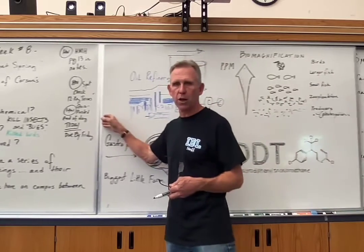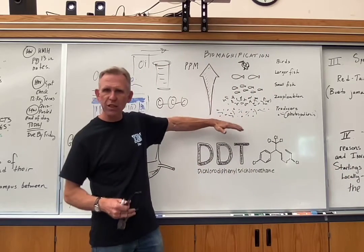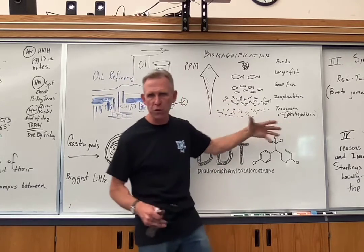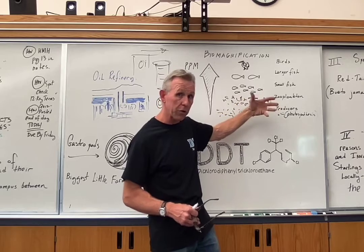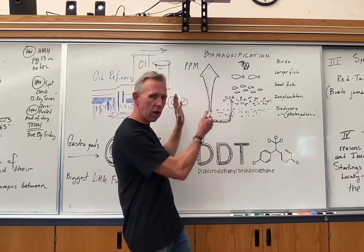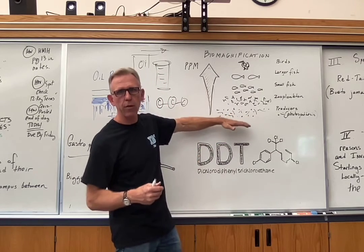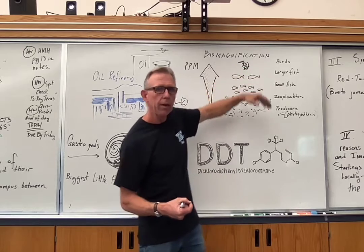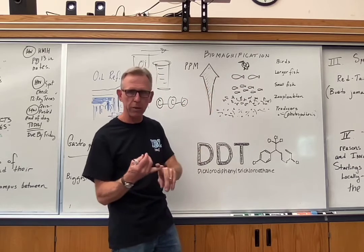Going back to the drawing we used in class — you have a number of producers at the bottom of a food pyramid, the photosynthesizers mainly, and as you work your way up the food pyramid you go to fewer and fewer organisms. As a result, things that are toxic in the environment get concentrated as you go up. In the case of DDT, it gets more and more concentrated as you move toward the apex predators — the primary and secondary carnivores.